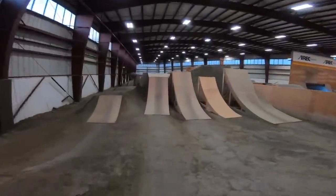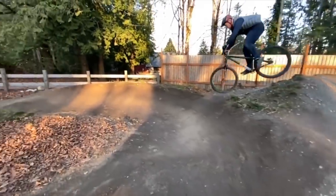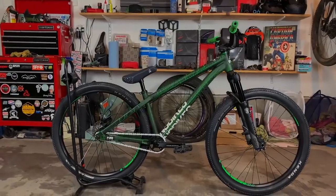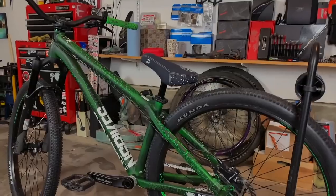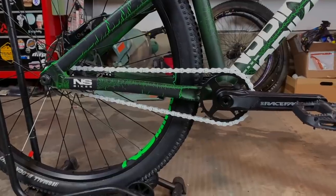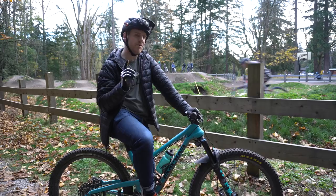If you've been following along with the channel for a while, you'll know not only do I love dirt jumpers, I love the pump track. Along with that, I've been super lucky that I was sponsored by NS Bikes. They are world renowned for making really good dirt jumpers. I've been using their Movement dirt jumpers, which I'll talk about a little later in the video. But since my sponsorship with NS ended, it was time to find a new dirt jumper.